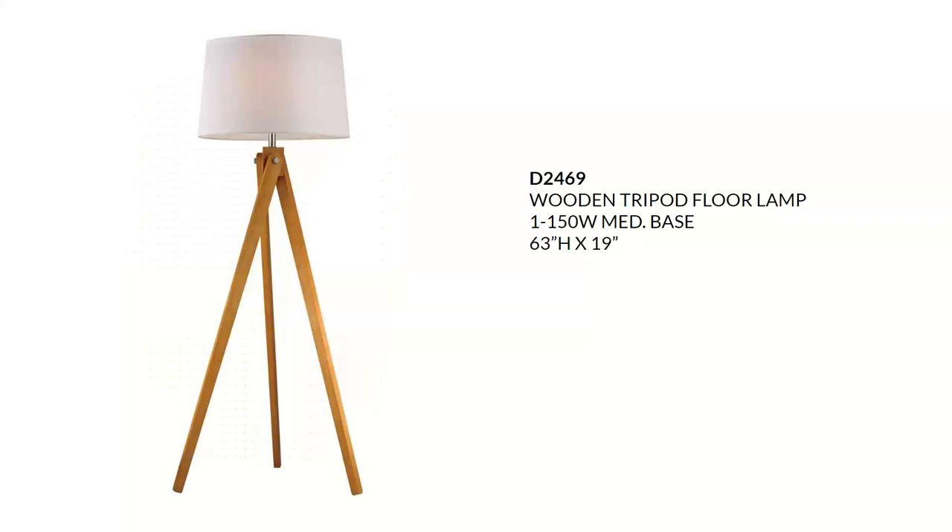Next we move on to a floor lamp — the wooden tripod floor lamp. It's done in natural wood with a pure white hardback faux silk shade, perfect for a modern farmhouse or organic modern aesthetic. It takes a 150-watt A19 and features an on-off foot switch. This lamp sells for about $490 and is available in an LED version as well, which sells for around $500.